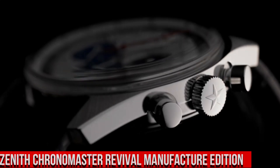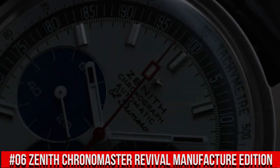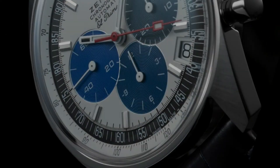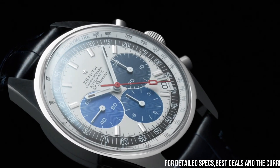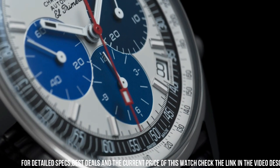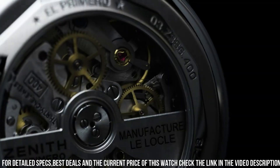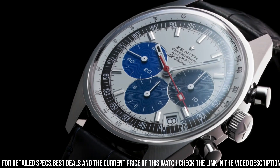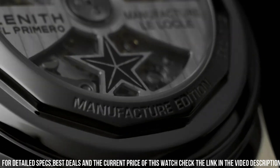Number 6: Zenith Chronomaster Revival Manufacture Edition. Band material: leather. Watch movement: Zenith Automatic Self-Wind, El Primero. Dial color: white with black subdials. Band color: black. Power reserve: approximately 50 hours. Date at 4:30. Small seconds at 9 o'clock. Tachymetric scale. The return of a chronograph legend. The Chronomaster El Primero A384 Revival is a faithful reproduction of the very first Zenith watch to feature the El Primero High Frequency Automatic Chronograph Caliber, paired with a black alligator leather strap.